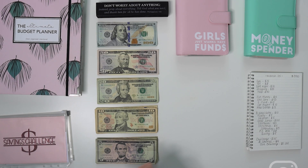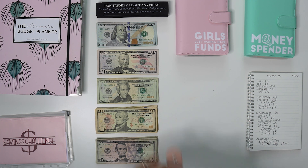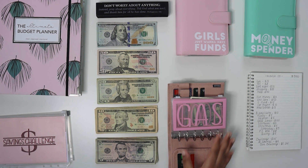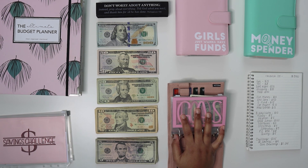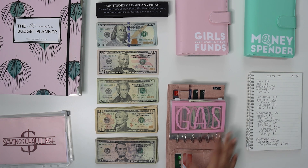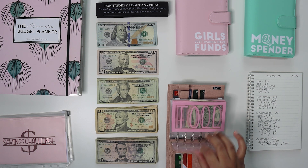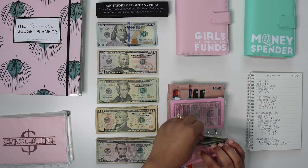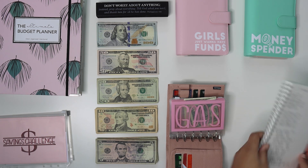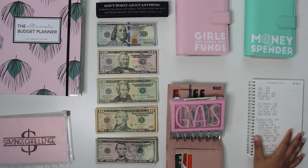Per usual, we're going to start with my Moterm wallet. I am highly considering getting another one because of the wear and tear. Maybe I need to get some more envelopes. But we're going to get a new one. So this is the breakdown — we're stuffing $390.